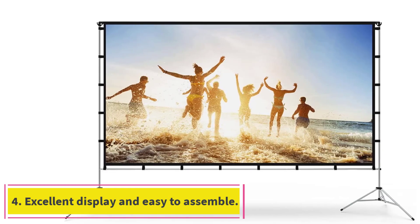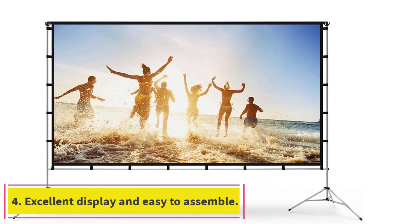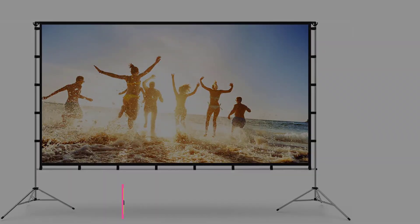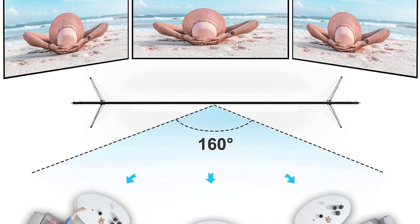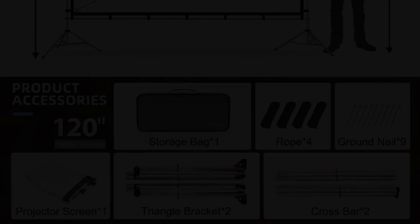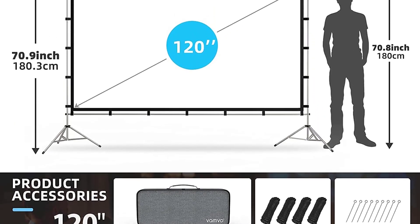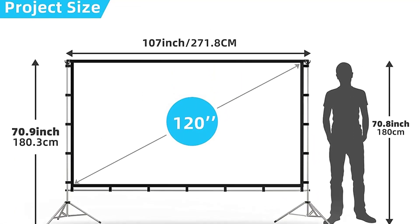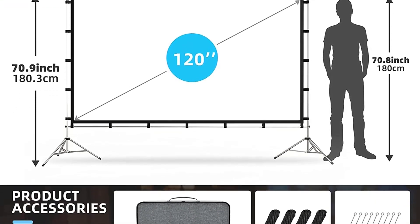At number 4: excellent display and easy to assemble. This is for those searching for an outdoor movie projector screen with a folding platform that can be simply assembled and dismantled without the use of tools. The VAMVO 120-inch Portable Foldable Projection Screen is simple to assemble, with an excellent picture for the price. Many customers have commented on the screen quality compared to other more expensive models.